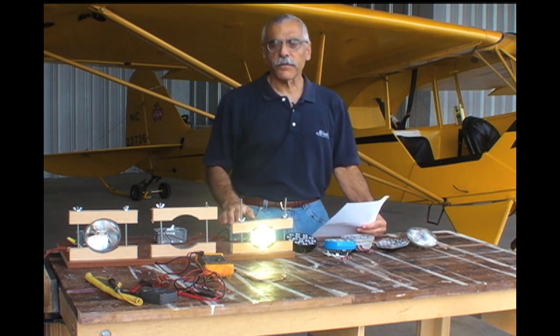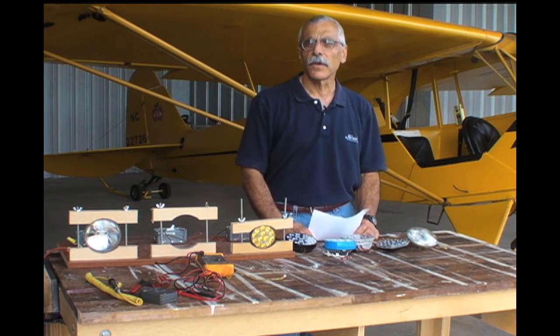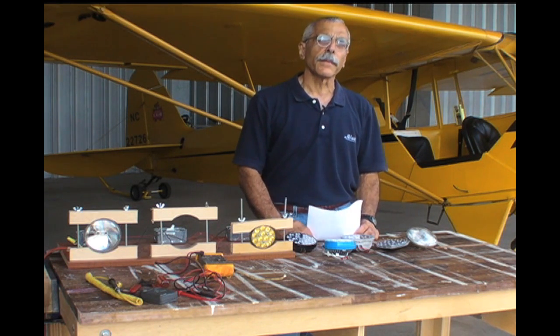Hello everyone, I'm Paul Bertorelli for AvWeb and Aviation Consumer, and you clicked on another illuminating video about LED landing lights. But before we get to this program, let's read some reader mail from our last episode.